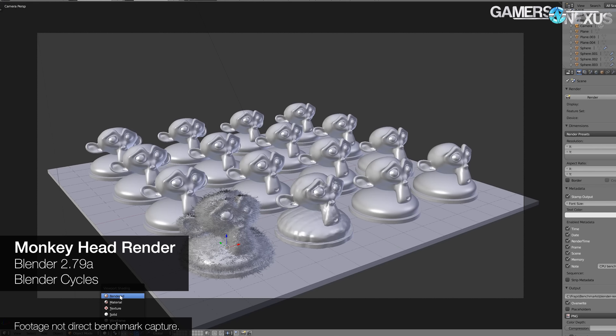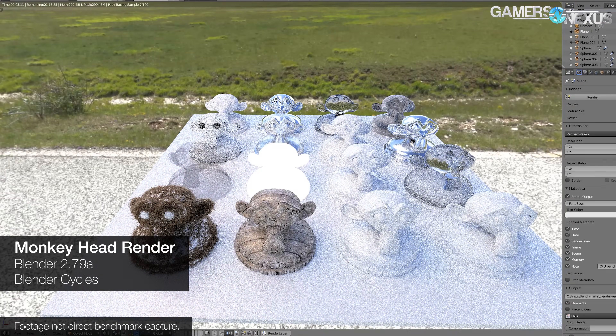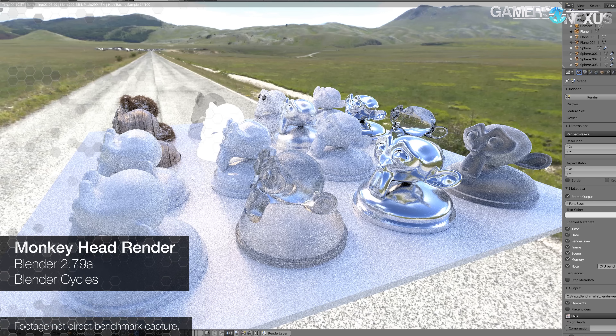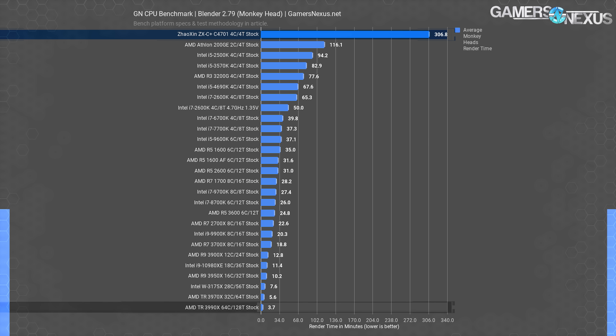...isn't. Let's start with the most successful test. We had the most success with Blender 2.79, using our standard CPU benchmarking methodology with the Monkey Head and GN Logo renders, which ran without any issues. The Monkey Head scene took 306.8 minutes to render, and the Logo scene took a truly impressive 408.9 minutes. This is multiples upon multiples ahead of AMD's 3990X.